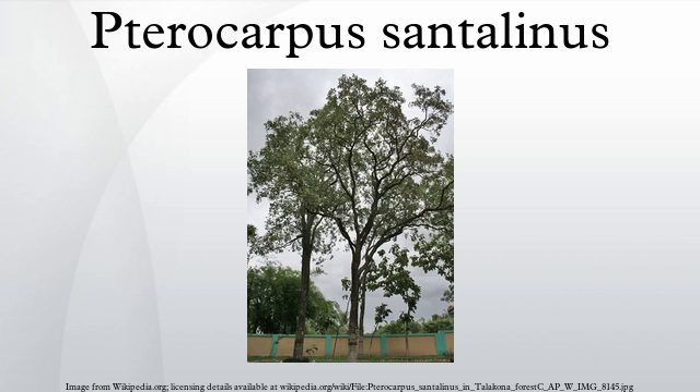It has a fragrant scent when worked. Red sandalwood has also been used for making the bridge of the Japanese musical instrument shamisen.